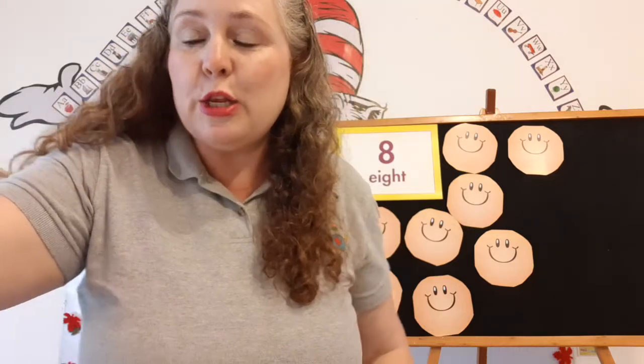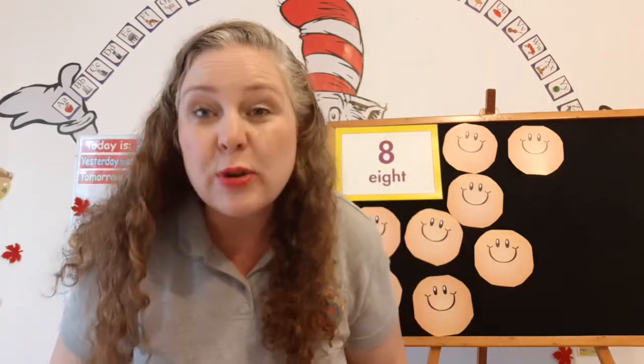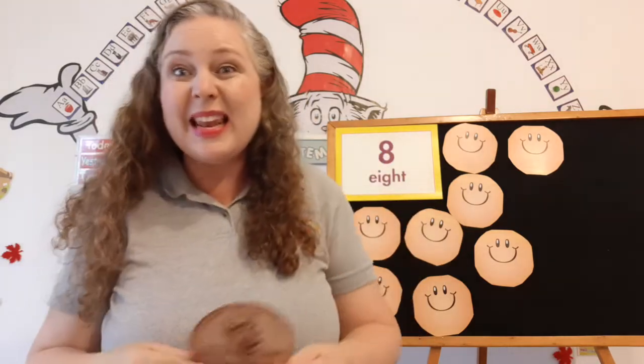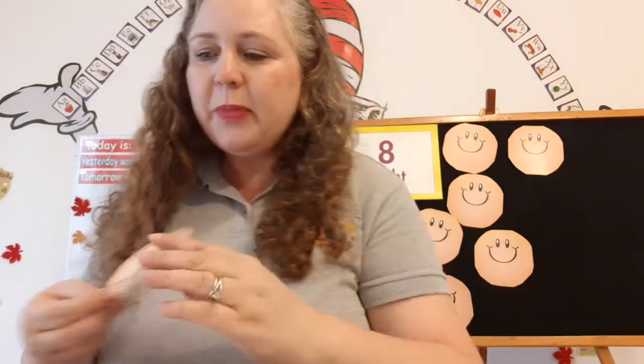Now we're going to learn something new. This is a penny in the United States of America, which is another country. We live in the country of Mexico, and our neighbors to the north is the United States of America. And they use different money than us — remember we learned same, different. So this is a coin they use in the United States called a penny. If you want to go buy something, like maybe an apple that costs one cent, you can give them this money and get an apple. So with money, we buy things.